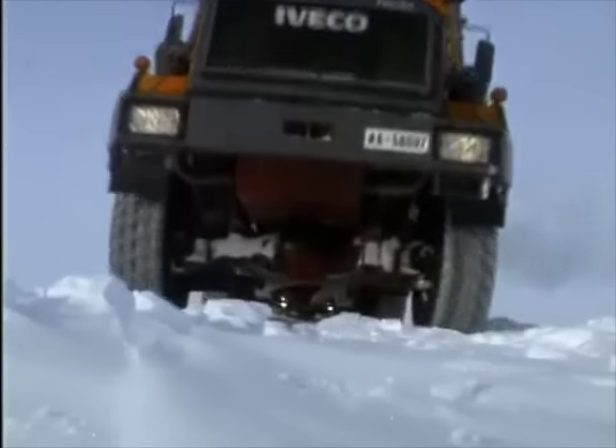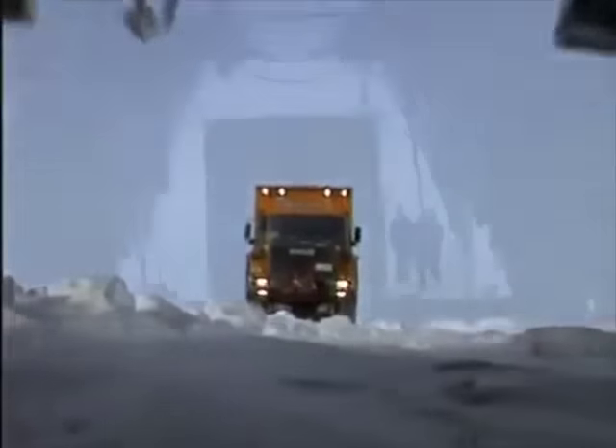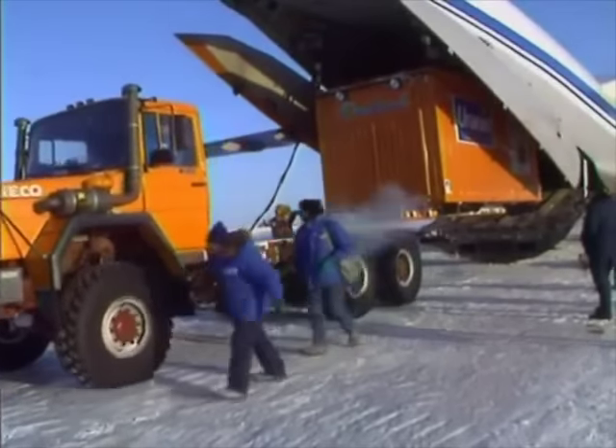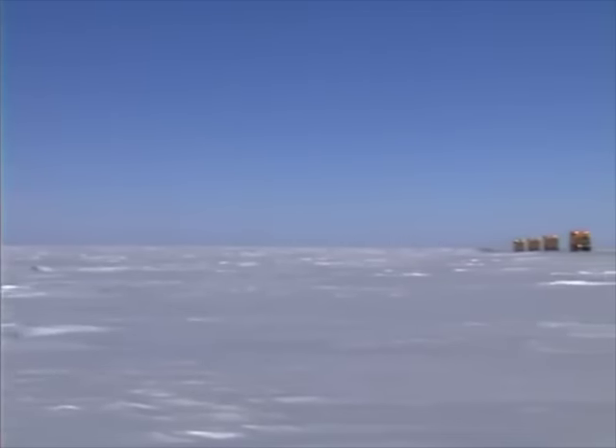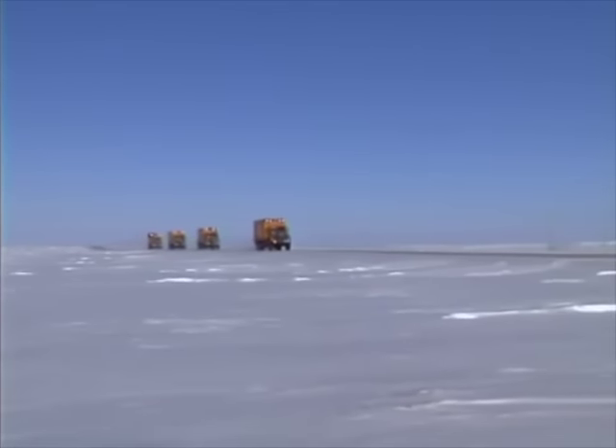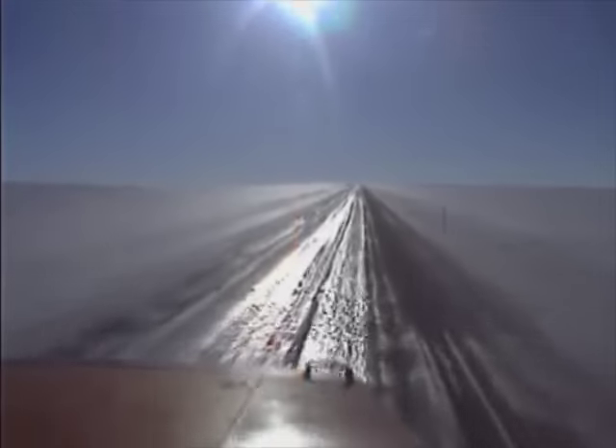When they reached the Bering Straits, the plan was to drive the vehicles right across the ice, but an early thaw forced them to be airlifted instead. The second half of their journey took them across the Arctic, proving that these trucks were capable of enduring the harshest conditions on Earth.